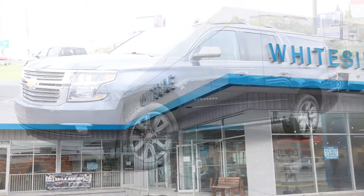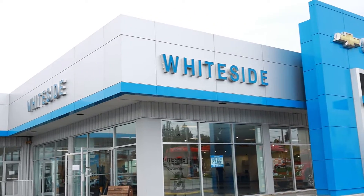Come see it before it's gone, or visit whitesides.com for our entire inventory.